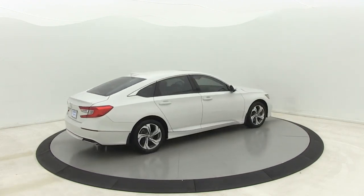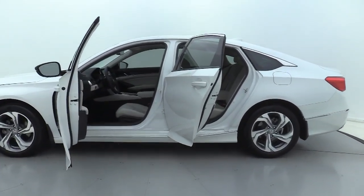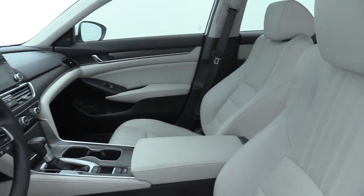Premium wheels, power passenger seat, heated seats, traction control, dual airbags, leather-wrapped steering wheel, Bluetooth, alloy wheels, power steering, and four-wheel disc brakes.